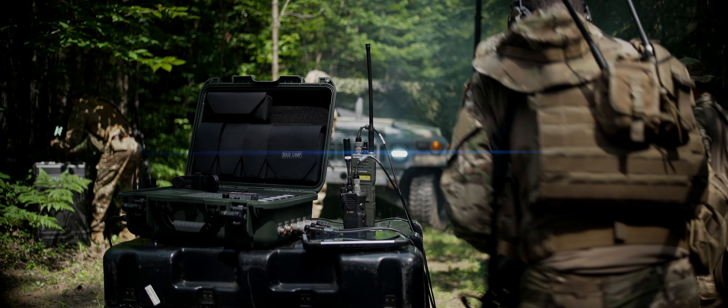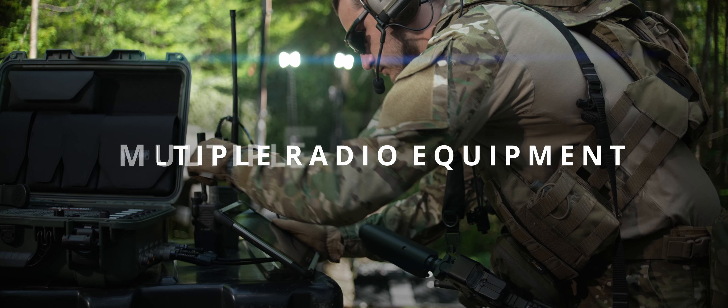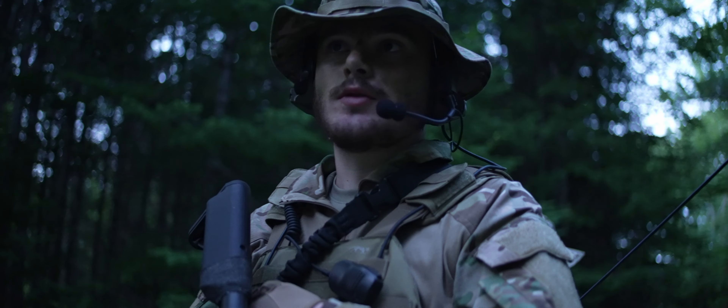Interconnecting coalition forces and mutual aid partners with incompatible equipment is normally impossible. Different radio equipment, frequencies, and encryption impairs critical communications, exposing them to danger while losing important information.